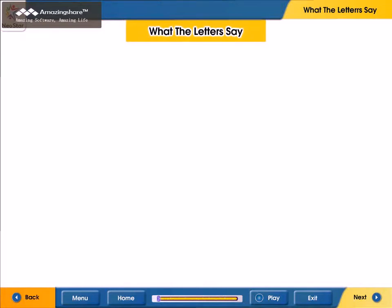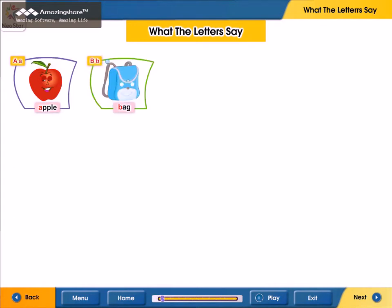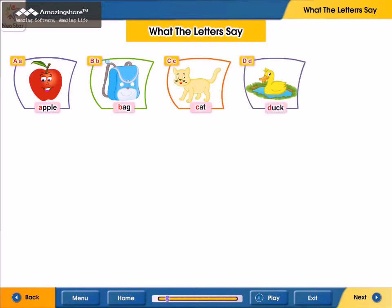What do the letters say? A. A for apple. B. B for bag. C. C for cat. D. D for duck.